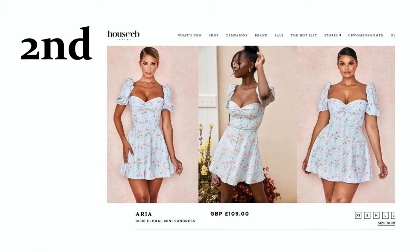Next up we have the Aria dress. I really want this dress — look at it, it's so cute. It's got buttons on, the floral detail. I love the sleeves and I absolutely love the neckline. It is gorgeous.